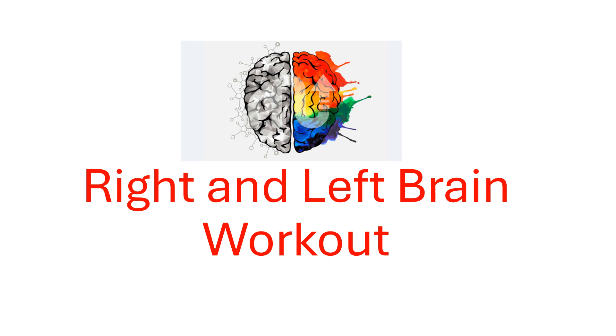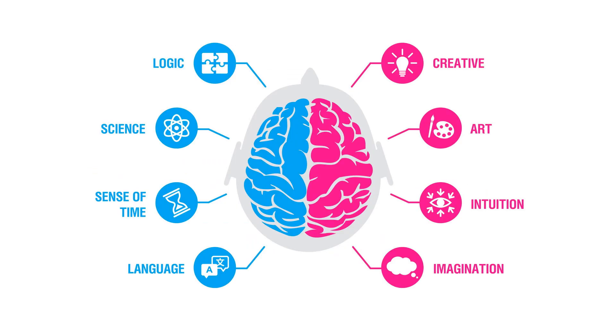Right and Left Brain Workout. Our right brains are more into the creative and imagination side, whereas our left brains are into the logical and reasoning side. When it comes to memory games or tasks, both brains should be activated in order to work together. Here are some right and left brain workouts given to activate both brains.